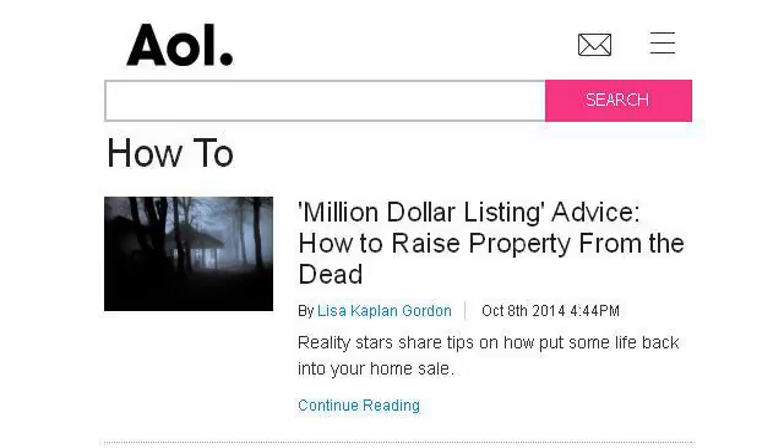The most helpful site to learn about how to keep produce fresh with no refrigeration is realestate.aol.com. See the page titled how to — this is the link.